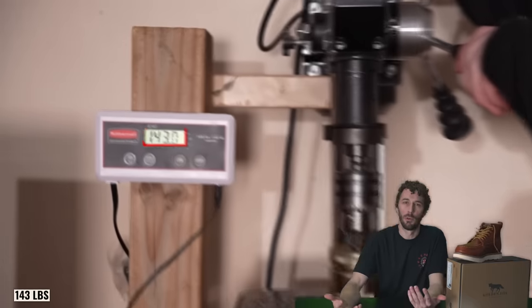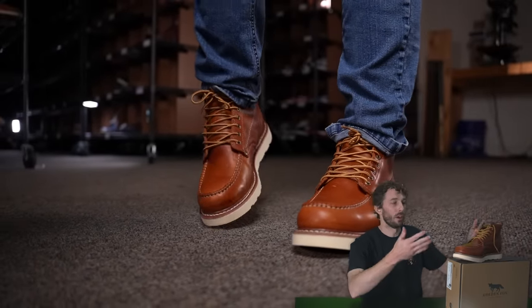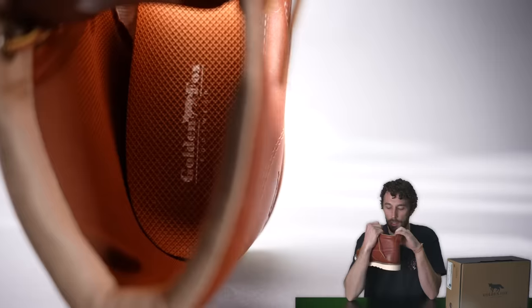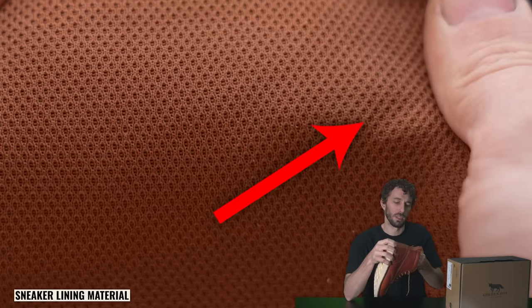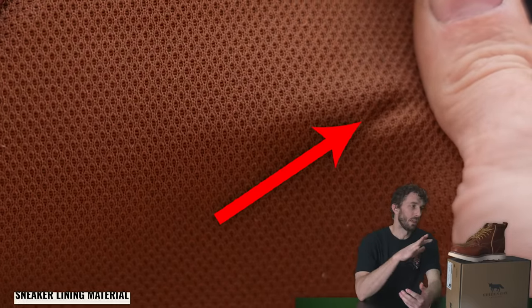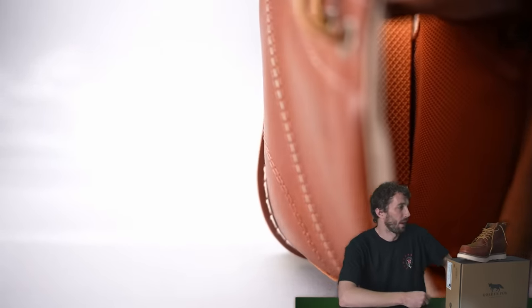The puncture test came in at 143 pounds, so I did not expect this high quality of leather on a $100 boot. Maybe the rest of the boot was absolute garbage and all the money went into the upper. Because once we start looking at the inside, that's where we see some cheaper materials — the boot is lined up the shaft with basically a sneaker lining. Something on the inside is causing bumps and lumps between the lining and the upper, and I would have much rather seen no lining in the shaft and a dedicated counter cover.